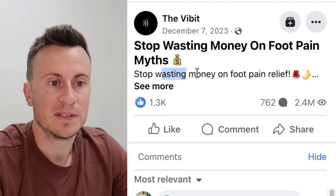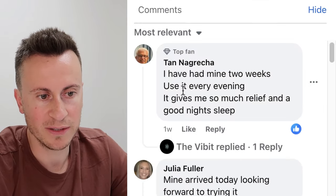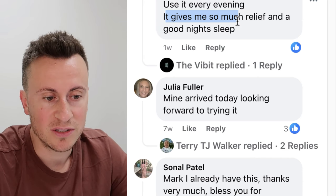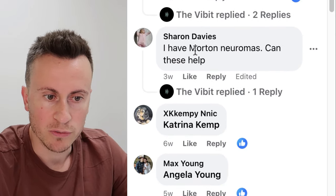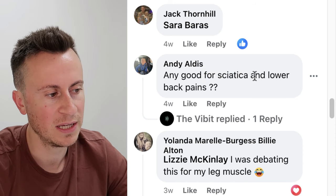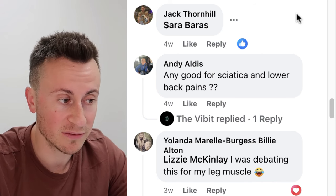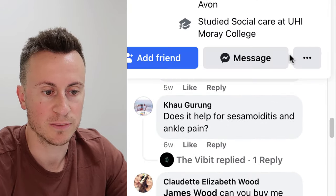The ad headline is 'Stop wasting money on foot pain relief' — it has 1,300 likes, 762 comments, and 2.4 million views. Comments from one week ago say 'I've had mine for two weeks,' others say 'mine arrived today,' and 'it gives me so much relief.' People are also commenting about sciatica and lower back pain — maybe there's an opportunity for a similar product aimed at the lower back, potentially something on AliExpress nobody has discovered yet.